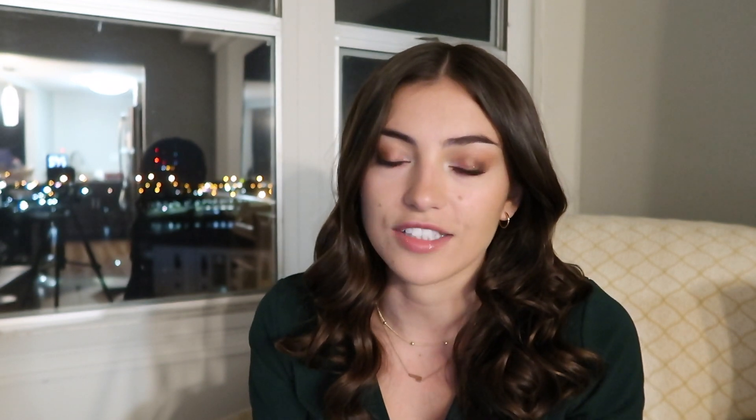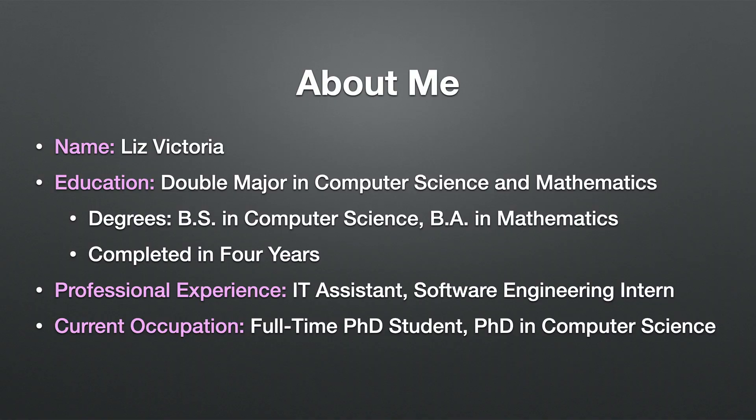If you don't know me personally, my name is Liz Victoria here on YouTube. I was a double major in computer science and mathematics from 2016 to 2020. I just graduated this past spring — the Zoom class of 2020 — and my degrees are a Bachelor of Science in computer science and a Bachelor of Arts in mathematics. I completed these degrees in four years. My professional experience includes working as an IT assistant and a software engineering intern, and I am currently a full-time PhD student doing my PhD in computer science.